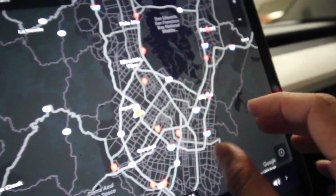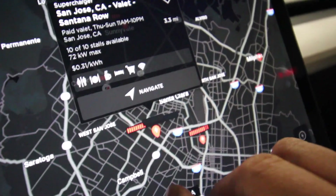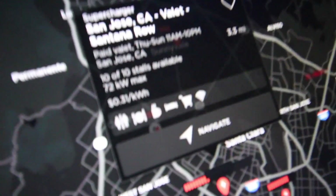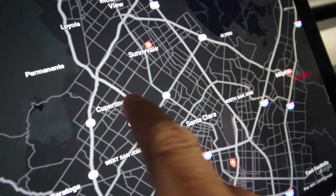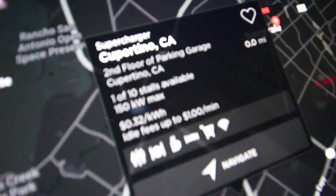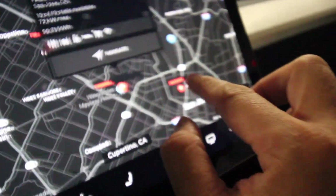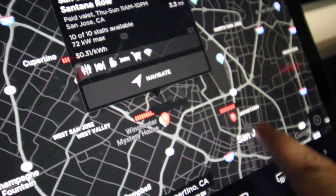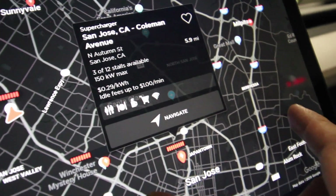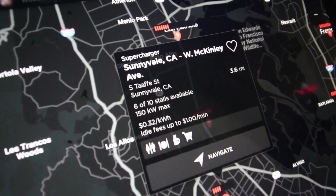Zooming out to show available stations in San Jose: there's one in Santana Row that's pretty open, but its max speed is only 72 kilowatt. The one we're at in Cupertino has a max speed of 150 kilowatt. Near Japantown it's also 150 kilowatt, and the one in Sunnyvale is also 150 kilowatt. It really just depends on the location.